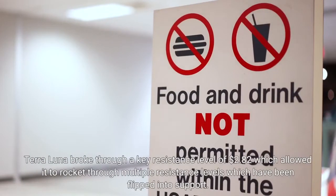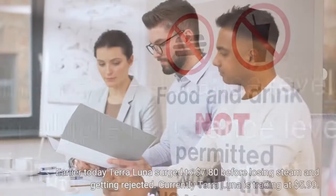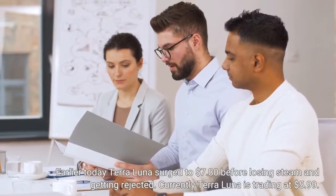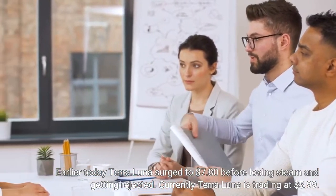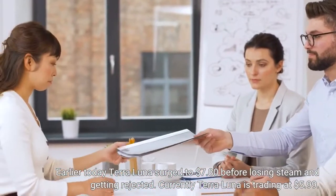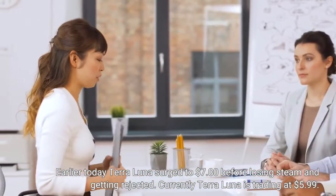Terra Luna broke through a key resistance level of $2.82, which allowed it to rocket through multiple resistance levels which have been flipped into support. Earlier today Terra Luna surged to $7.80 before losing steam and getting rejected. Currently, Terra Luna is trading at $5.99.